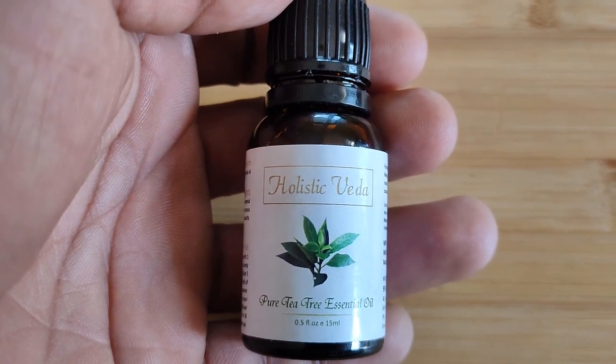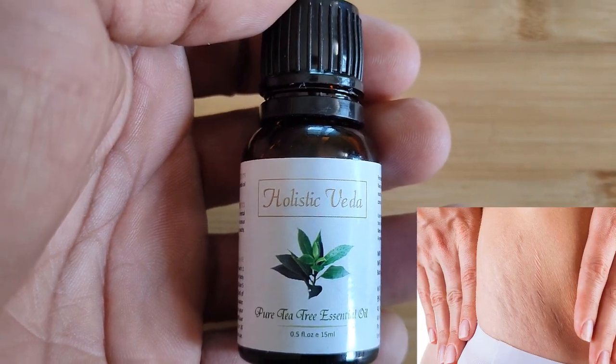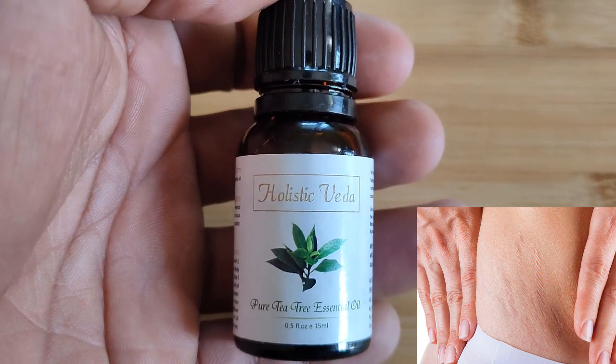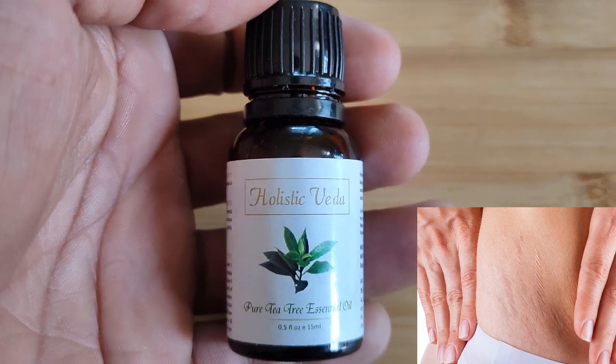One of the lesser known benefits is its ability to fade stretch marks. Thanks to its antibacterial, antiseptic, and anti-inflammatory properties, tea tree oil will diminish the effects of scars and stretch marks.